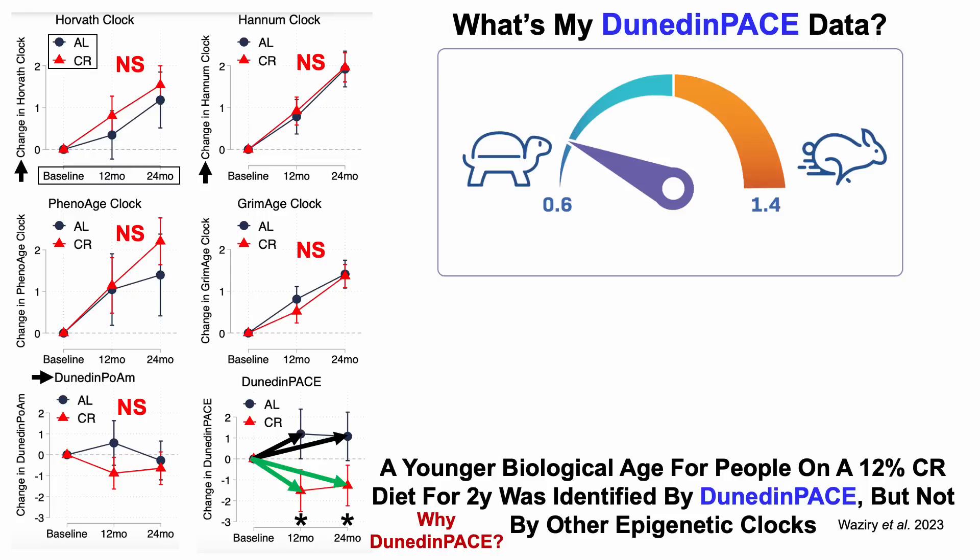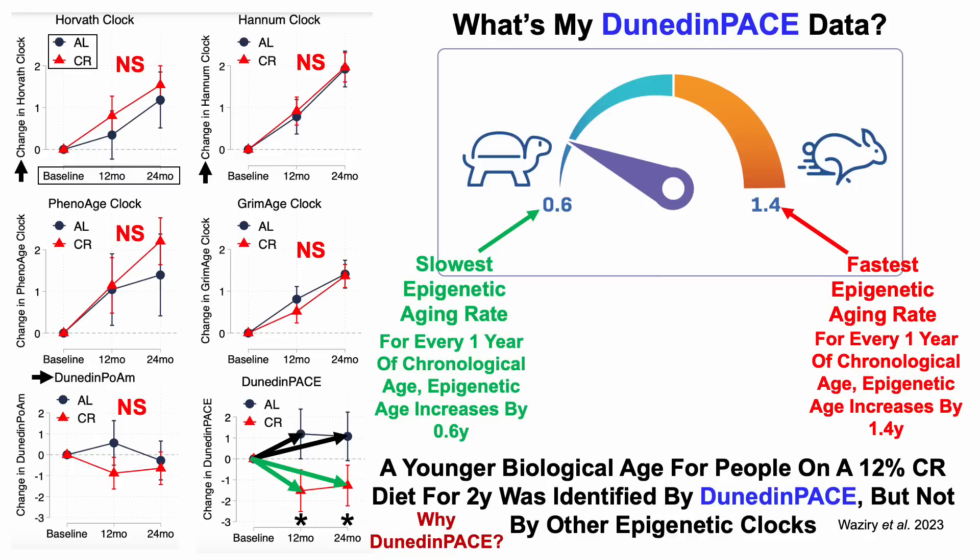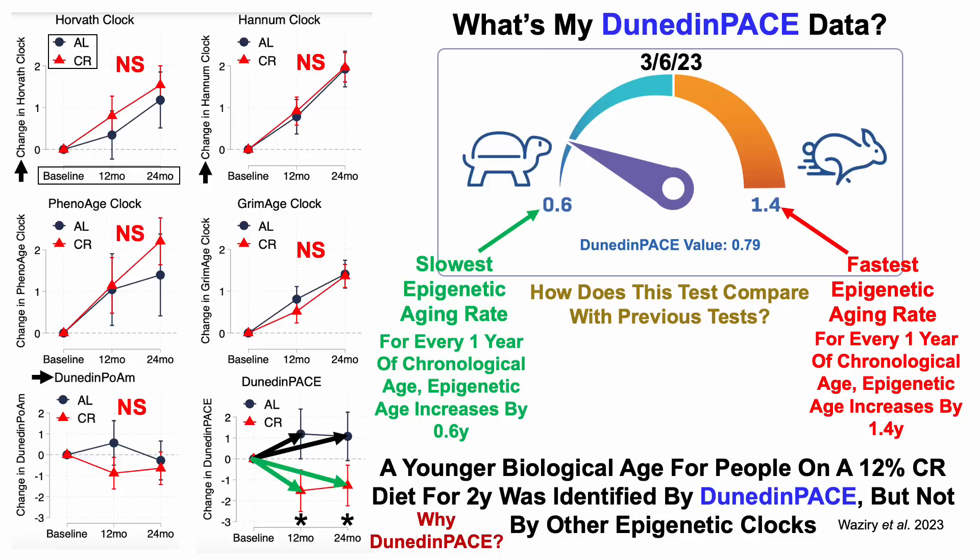So with that in mind, what's my data? Dunedin Pace is presented as a speedometer. 0.6 on the left would be the slowest epigenetic aging rate — for every one year of chronological age, epigenetic age increases by 0.6 years. The fastest epigenetic aging rate would be 1.4. For this most recent test on March 6th of 2023, my Dunedin Pace value was 0.79. For context, test number 4 was 0.78, so essentially no change — we can conclude that NMN didn't impact Dunedin Pace.